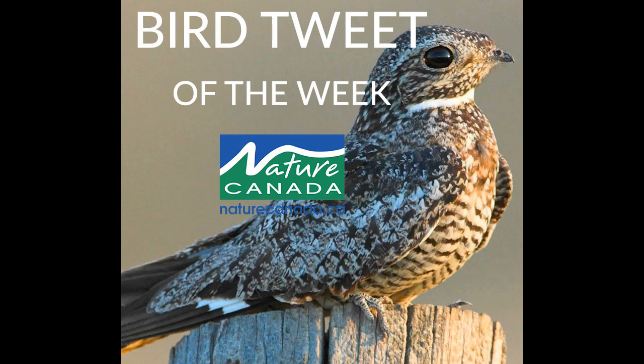Common nighthawks are found over neighbourhoods, grasslands, and open areas in parts of our region when they're breeding from mid-May to early June, and then in larger groups from mid-August to early September when they're migrating to their wintering grounds in South America.